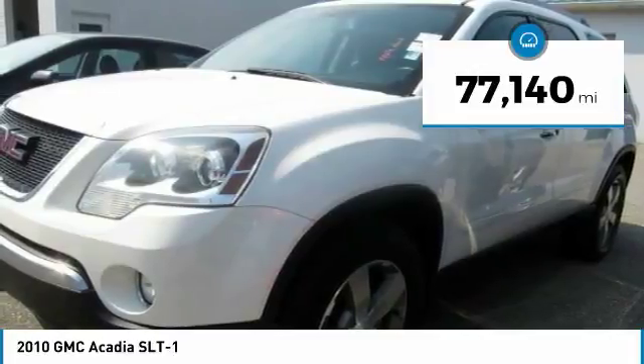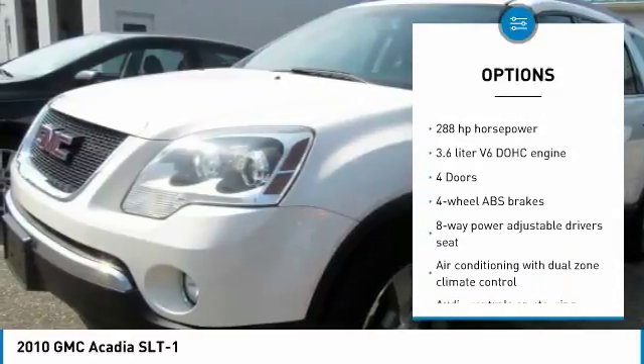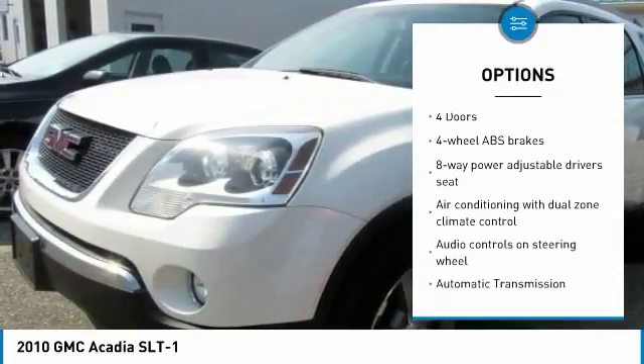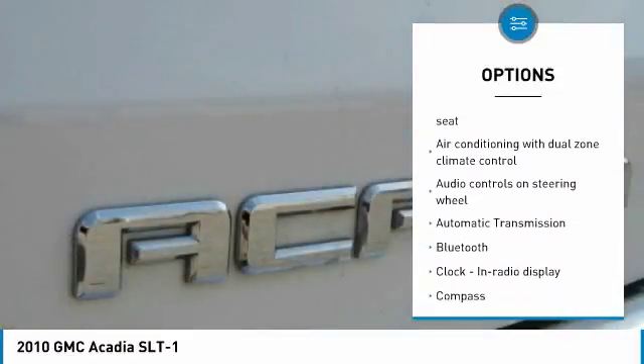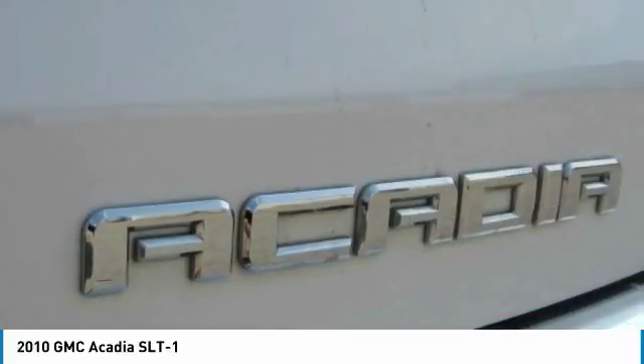Here are some of this vehicle's great options: Traction Control, Passenger Airbag, Bluetooth, Automatic Transmission, Front Wheel Drive, Tilt and Telescopic Steering Wheel, Cruise Control, Power Windows, Fog Lamps, Compass.